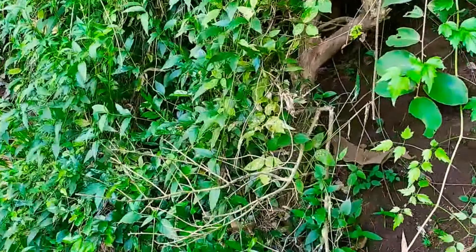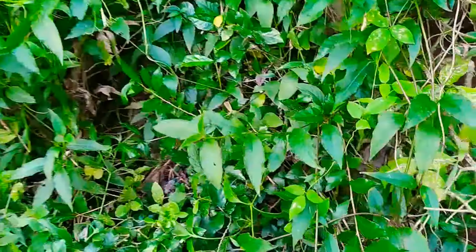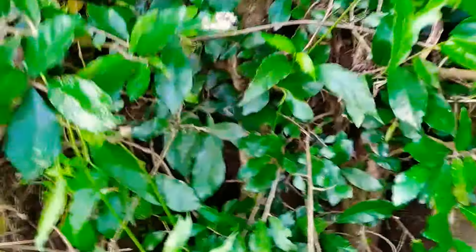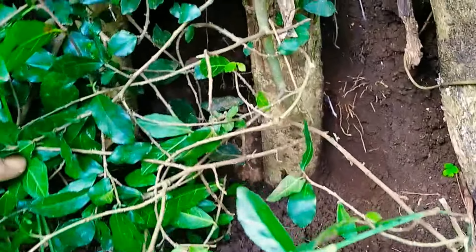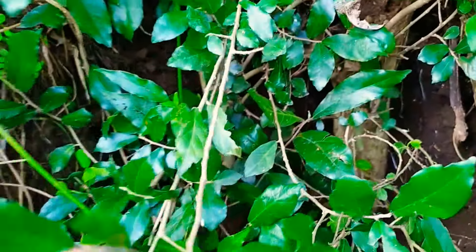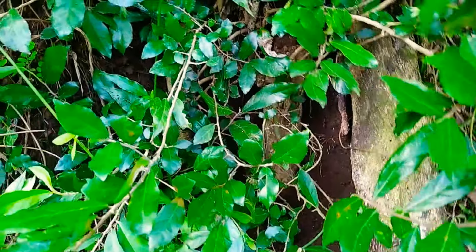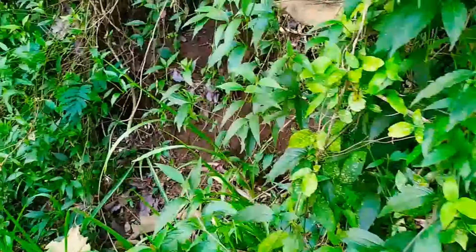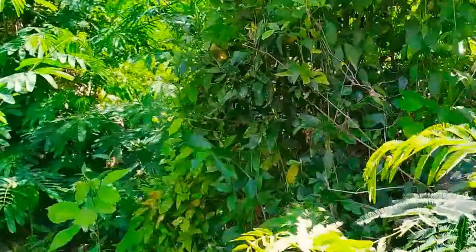Rupanya di depan saya ini ada jenis bahan bonsai serut. Akan saya coba cek seperti apa motif batang bahan bonsai serut ini. Batang lurus, ini ada dua. Rupanya saya belum tertarik dari batang bahan bonsai serut ini. Akan saya coba cek-cek lagi, mudah-mudahan ada yang motifnya sangat istimewa.